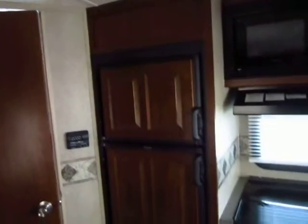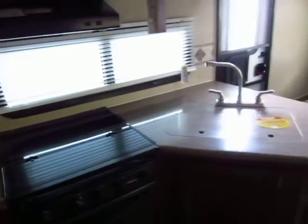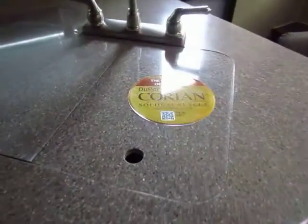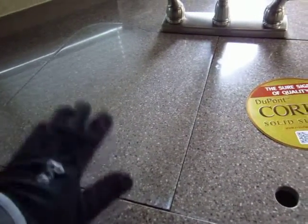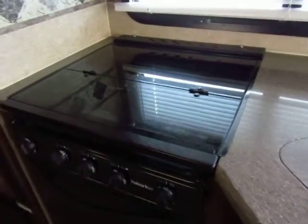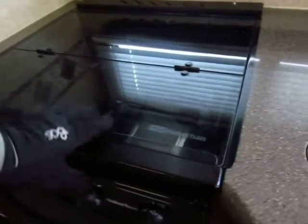We've upgraded the refrigerator doors to solid surface instead of just cheap panel inserts. Part of the upgrade package that goes along with the exterior skin coloring is the true Corian countertops, and the sink covers are included with that. Some people will say they have solid surface counters but they won't come with sink covers — those are not standard. Rockwood also changed over to a new glass-top cooktop cover, which makes the countertop flush and adds to your usable counter space.